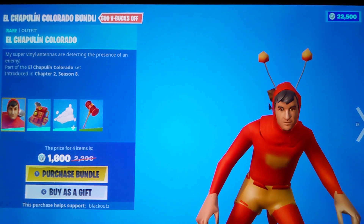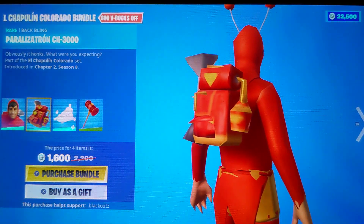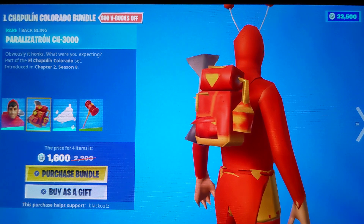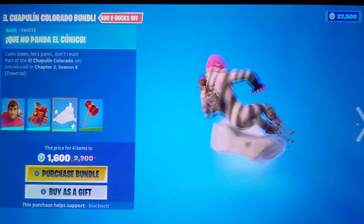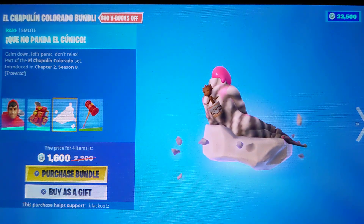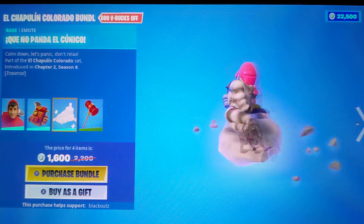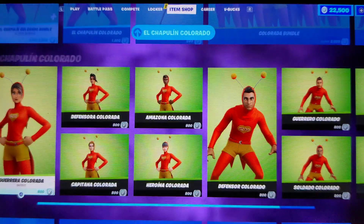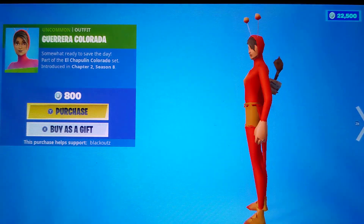It comes with a back bling, and it comes with a pickaxe — El Taco. That looks really cool. We also got the girl ones too.